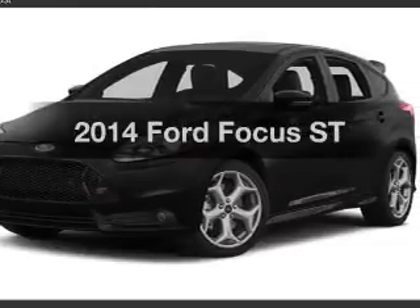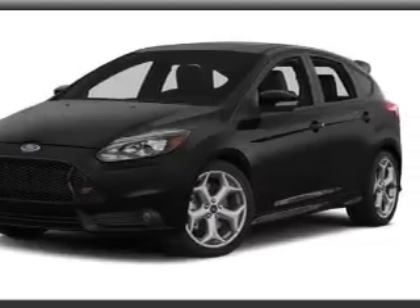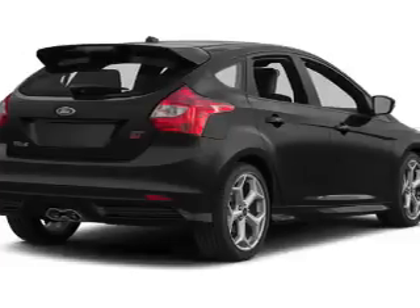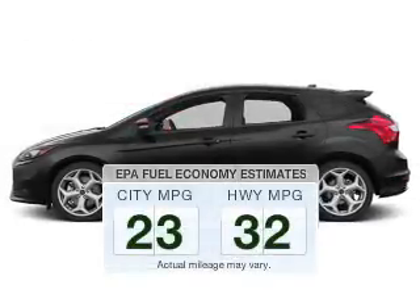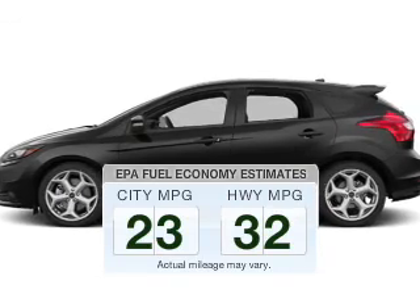Imagine yourself in this 2014 Ford Focus. If you're looking for a first-rate auto, this one could be yours today. Save your money — make fewer trips to the gas station to fill your gas tank when driving this fuel-efficient vehicle.